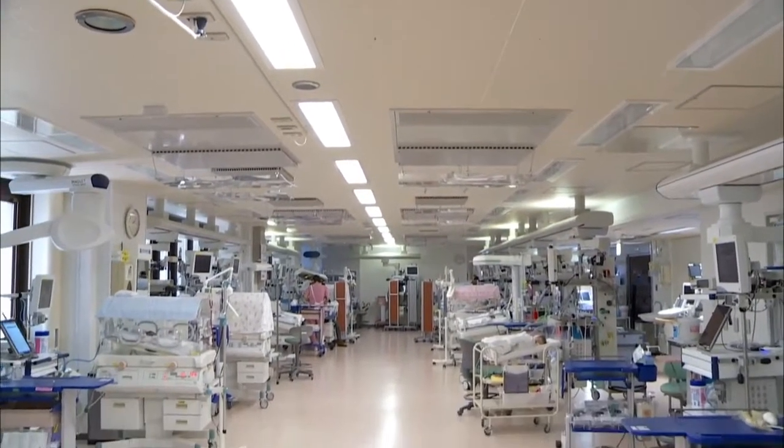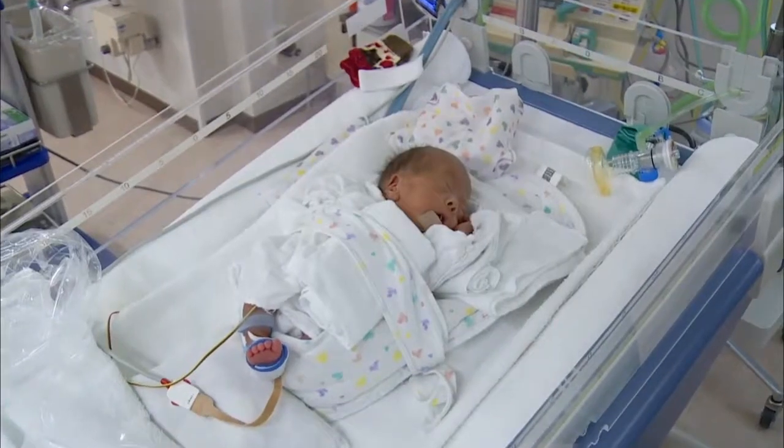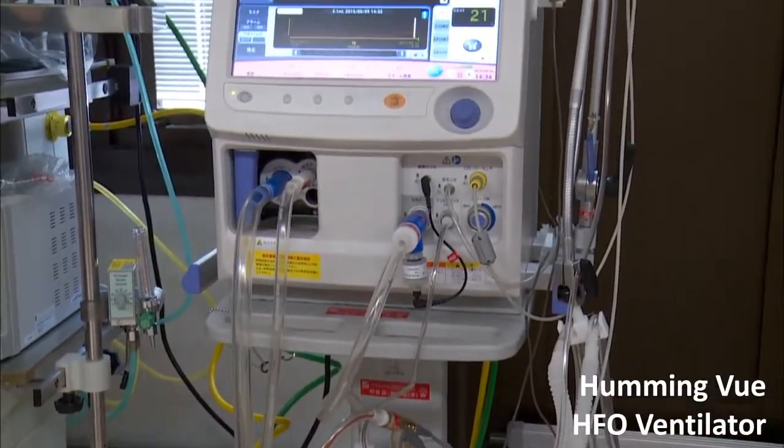Today, lots of babies are born here. Sometimes newborns have very low birth weights, under 500 grams. This ventilator saves these fragile lives.